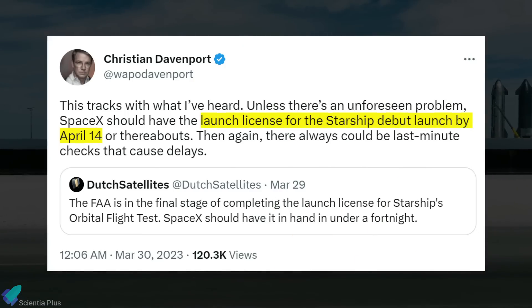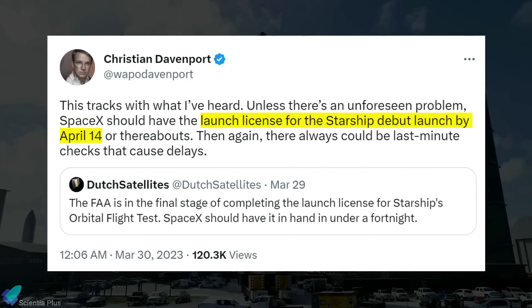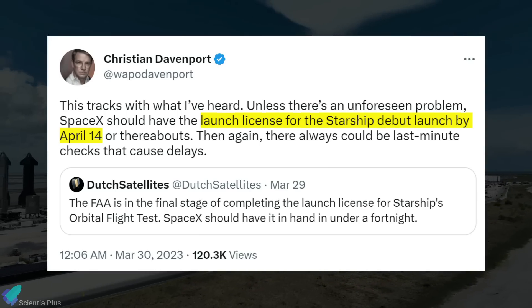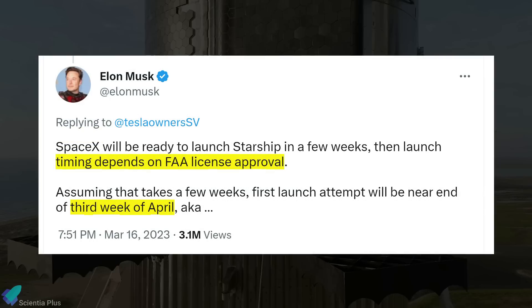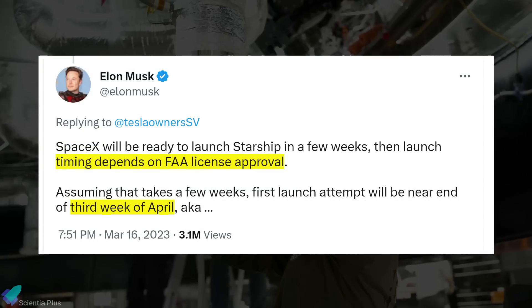Christian Davenport, a space reporter at the Washington Post, recently tweeted that according to his sources, SpaceX will get the FAA launch license for the Starship debut launch by April 14. Moreover, according to Elon Musk, SpaceX is targeting the near end of the third week of April for the launch.